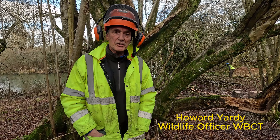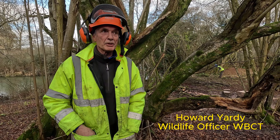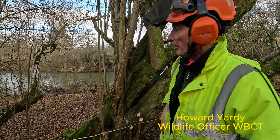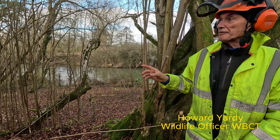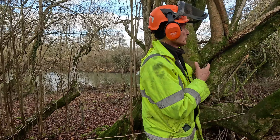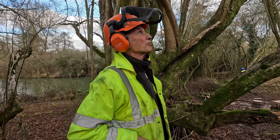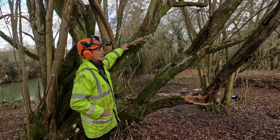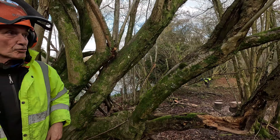WBCT have about three acres of woodland in this area between the canal up there and the River Avon behind me. A lot of the wood has got these old hazels in it. This particular hazel is probably about 70 to 80 years old and it's starting to die, so it's coming towards the end of its natural life.